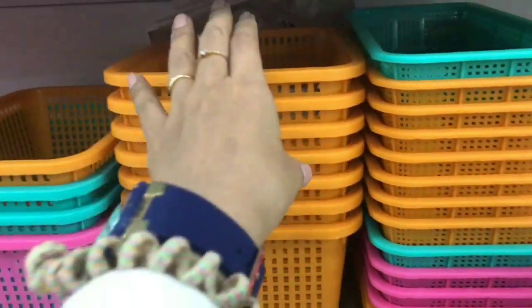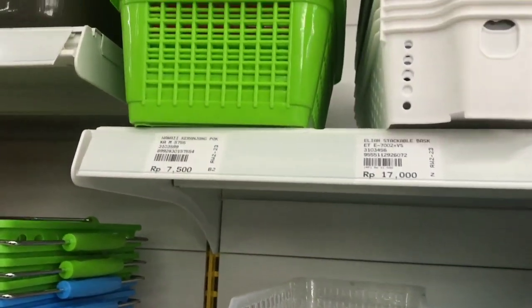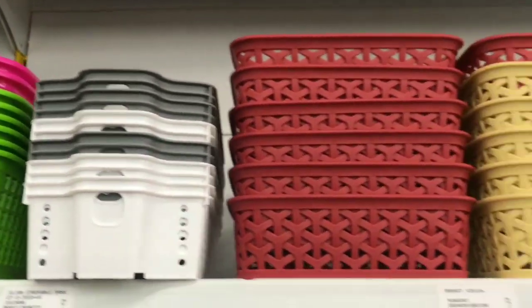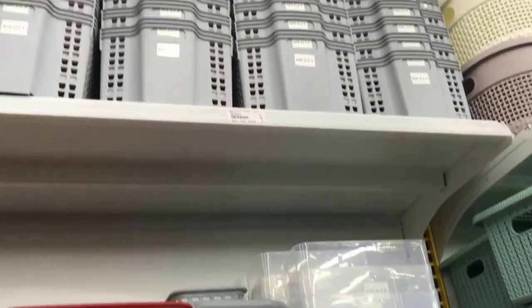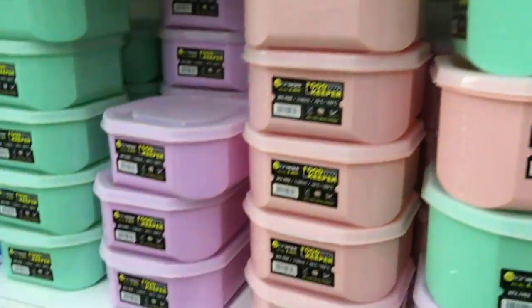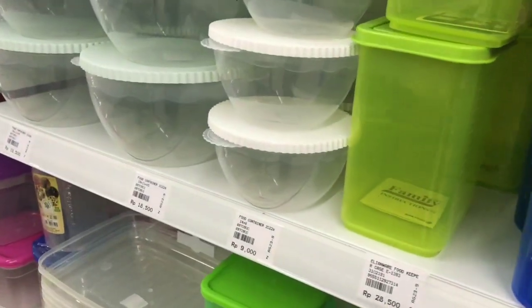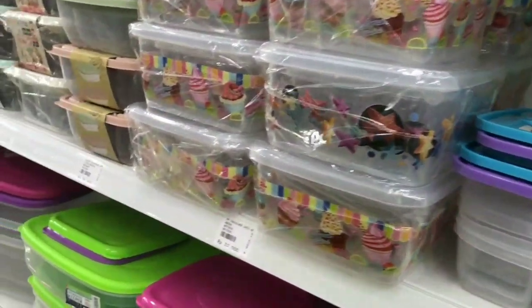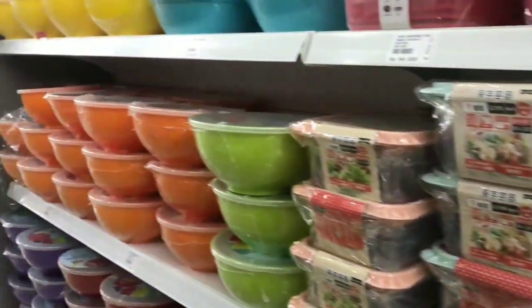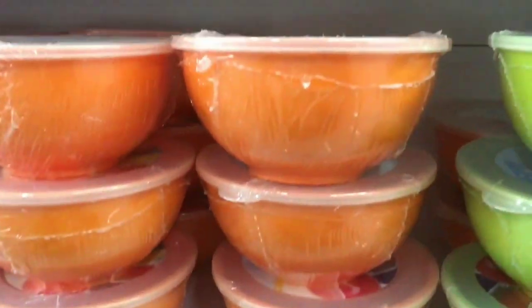Sebelahnya lagi ada tempat penyimpanan, dari motif yang biasa sampai yang luar biasa, dari harga yang murah sampai yang mahal. Semua ada di sini. Di sebelahnya lagi ada toples-toples, aku naksir banget. Harganya dari Rp9.000 ya guys sampai yang tertinggi. Aku suka banget di bagian ini.